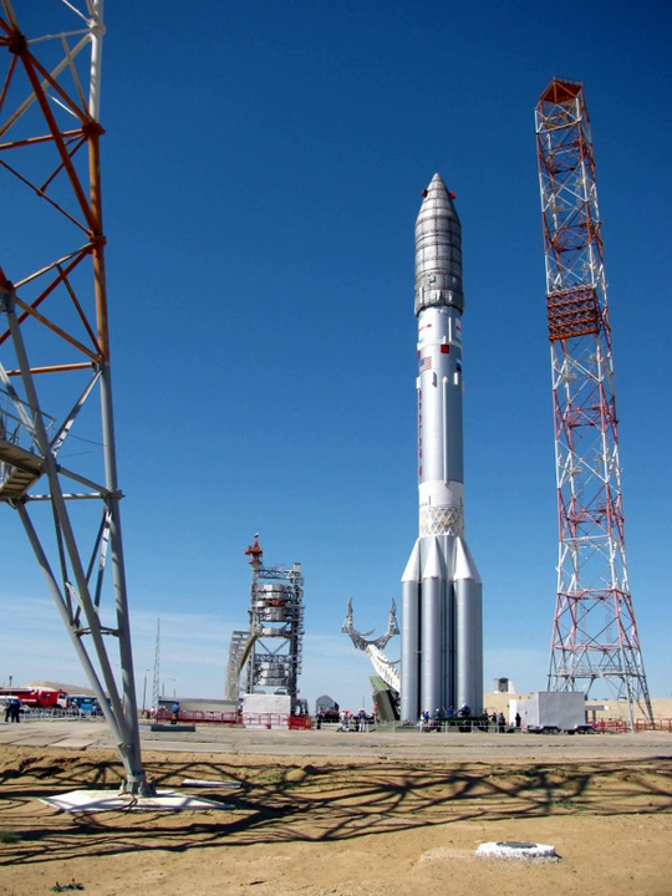As of September 2017, 102 Proton-M launches had occurred, of which 10 failed, yielding a success rate of 90%. Three of these failures were the result of problems with the Proton-M itself, six were caused by the Briz-M upper stage malfunctioning and leaving cargo in a useless orbit, and one was the result of a Block DM-03 upper stage being incorrectly fueled, leaving the Proton too heavy to achieve orbit.